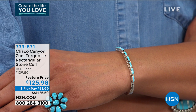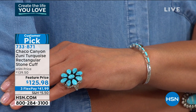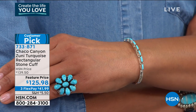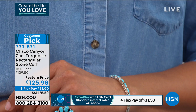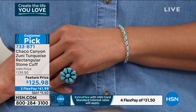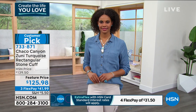This is the bracelet I've been wearing all day — another beautiful Zuni turquoise piece in a rectangular stone feature. You've got them beautifully set side by side — one, two, three, four, five, six, seven, eight individual turquoise stones, horizontal, east-west. We haven't had this cuff since last October. It's a customer pick with a four-star rating. It's very dainty and thin, fitting approximately five and a quarter to six inches. Those are rectangular genuine turquoise gems in a serrated setting, all in beautiful genuine sterling silver. On sale from $139.50 to $125.98 — FlexPay is $41.99.